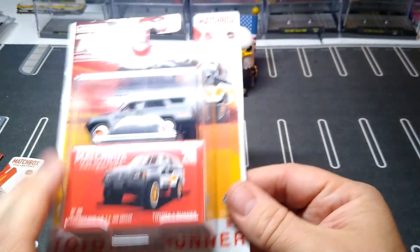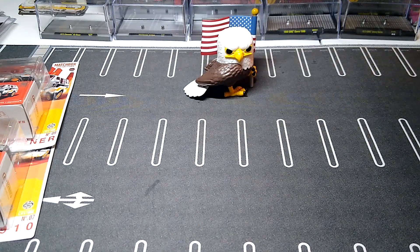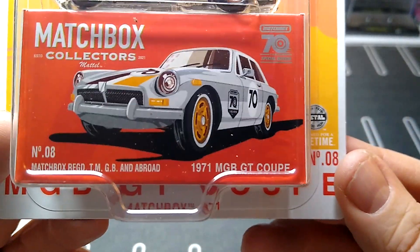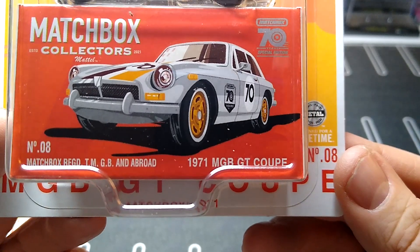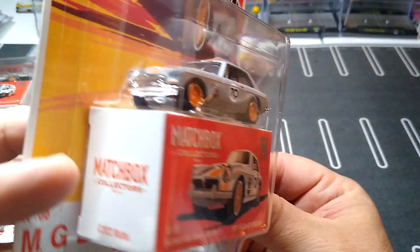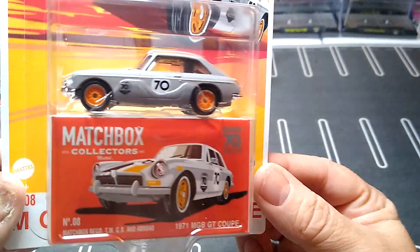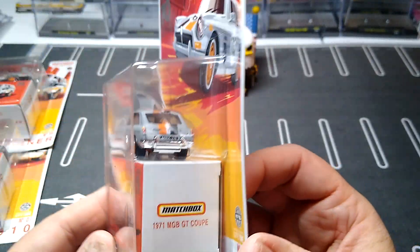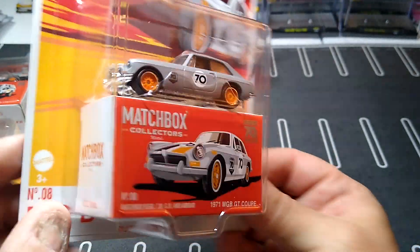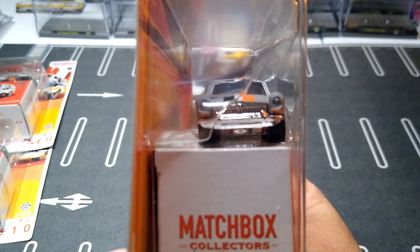Very nice — that's number nine. Okay, number eight — maybe they are in some kind of order in here. It is the '71 MGB GT Coupe. I do collect this one too — I have a few different variations, I think three. This is nice to have in premium, this is awesome. I love that stripe. It's got the orange wheels — this is a great set.